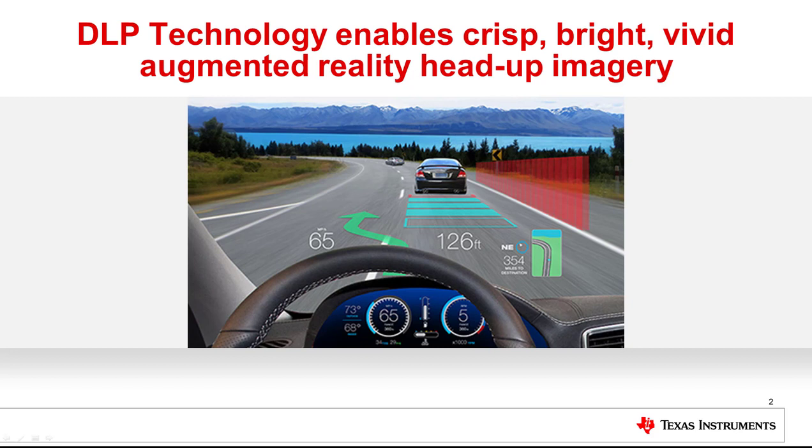Graphics are calculated real-time based on vehicle sensor data and projected directly in the driver's line of sight, improving situational awareness and keeping the driver's eyes on the road.